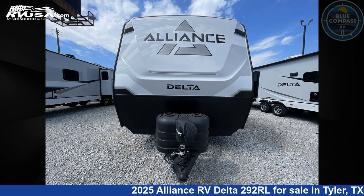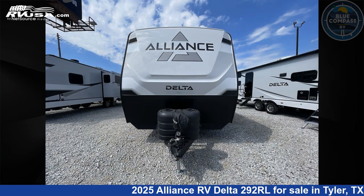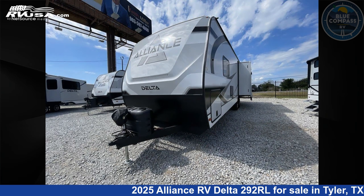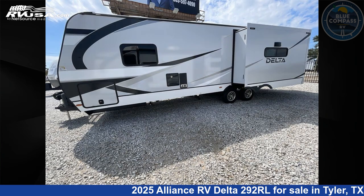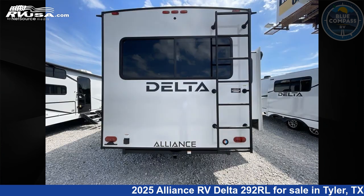This 2025 Alliance RV Delta 292RL is a travel trailer RV. It is located in Tyler, Texas, 75706 and is offered for sale by Blue Compass RV Tyler. Click the link in the video description to visit rvusa.com and see more photos as well as the current price.